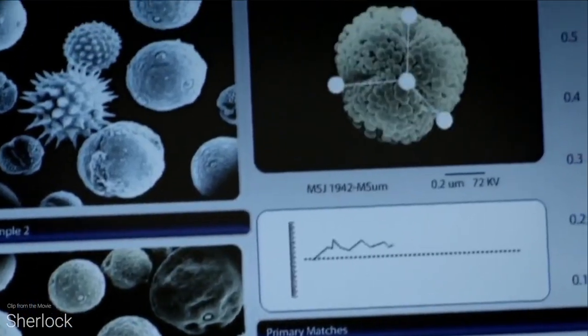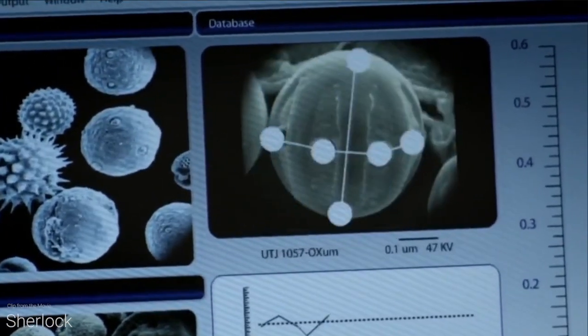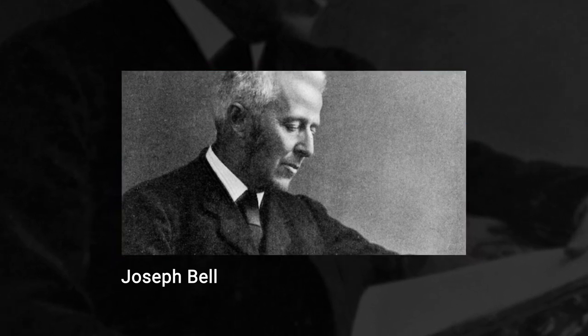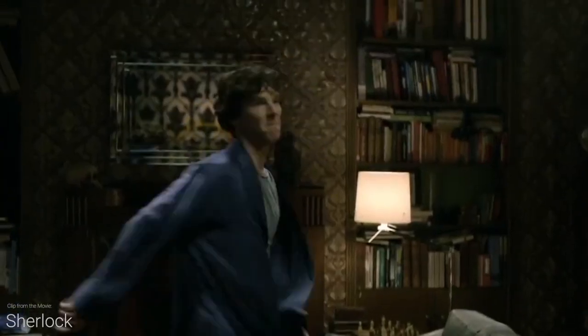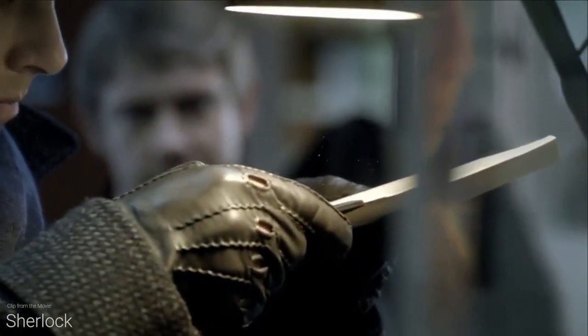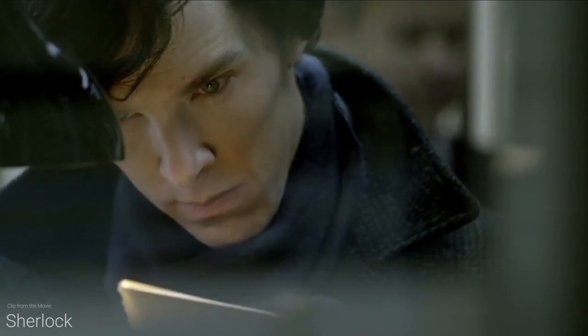Sherlock Holmes would be an absolute stud in medical school and one hell of a doctor. It's said that the character himself is actually inspired by the surgeon Joseph Bell. And with his house-like spidey senses and amazing deduction skills, Sherlock Holmes is one of the key figures when we think of mystery — and as we know, medicine often is one big mystery.